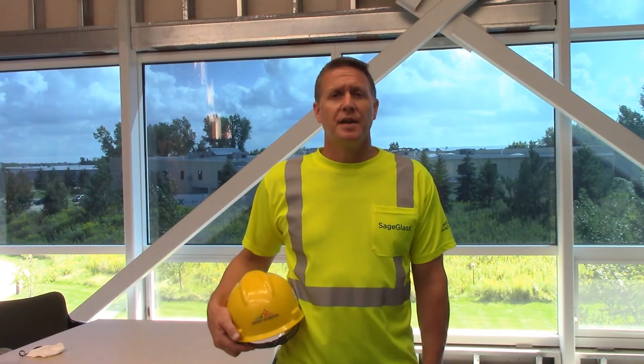Hi everyone, welcome to the 2020 GlassBuild Connect Product and Education Series Installation Thursdays. I'm Josh Battles, the Field Operations Manager for SageGlass. Today we have an installation video for you demonstrating the installation process for SageGlass.